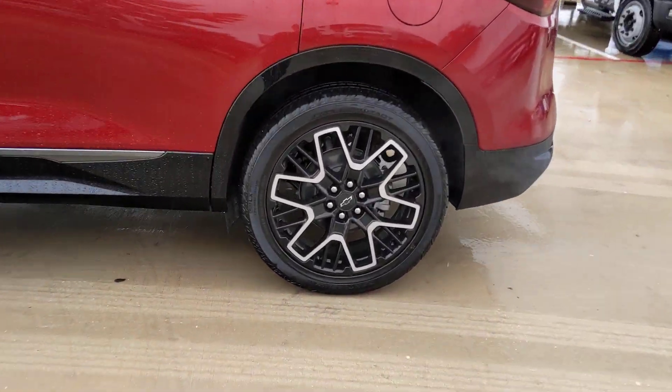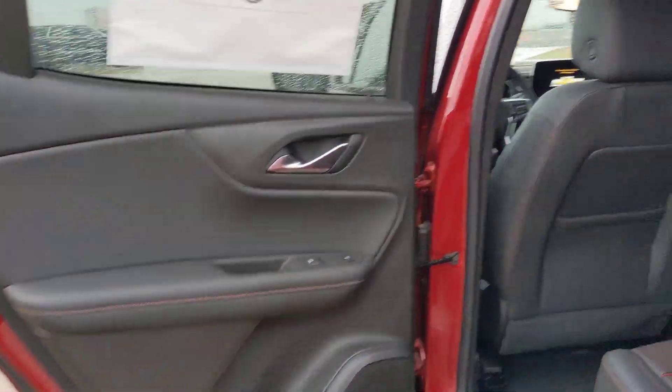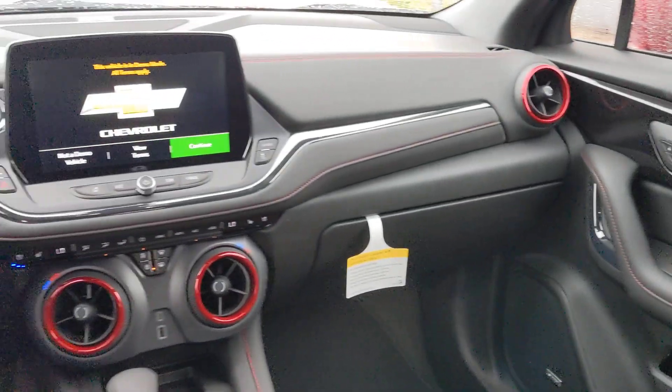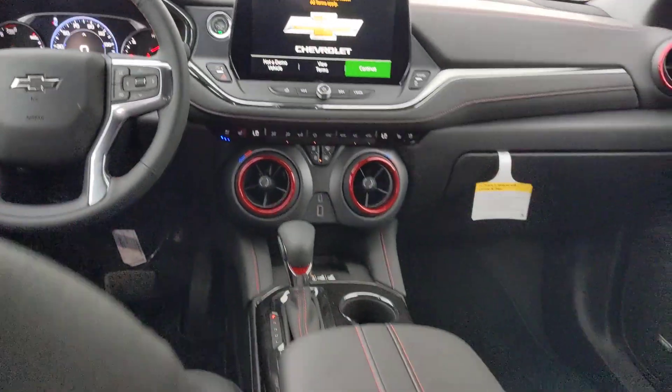These are just some of the great options this vehicle comes with: heated steering wheel, pre-collision system, lane departure warning, panoramic roof, keyless entry, navigation system, hands-free liftgate, adaptive cruise control, power liftgate, and backup camera.